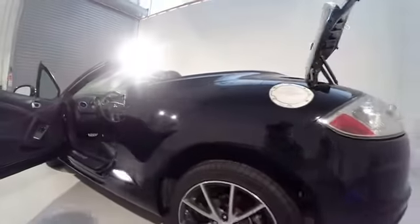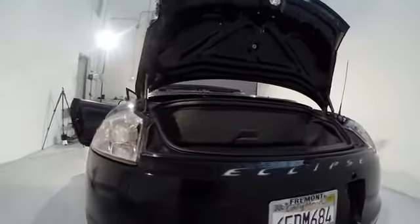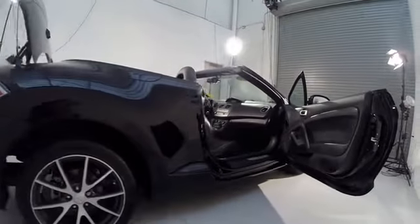This vehicle has less than 70,000 miles. Here are some of this vehicle's great options: traction control, dual airbags, power steering, air conditioning, front alloy wheels, four-wheel disc brakes.